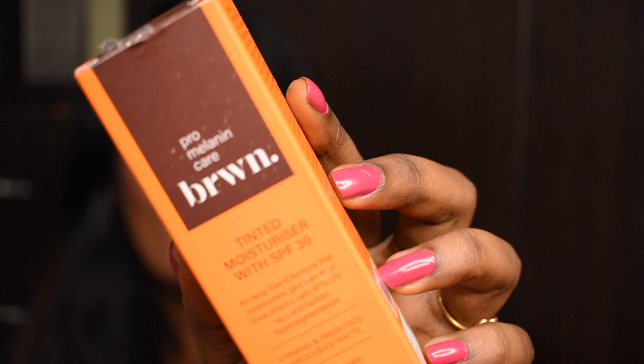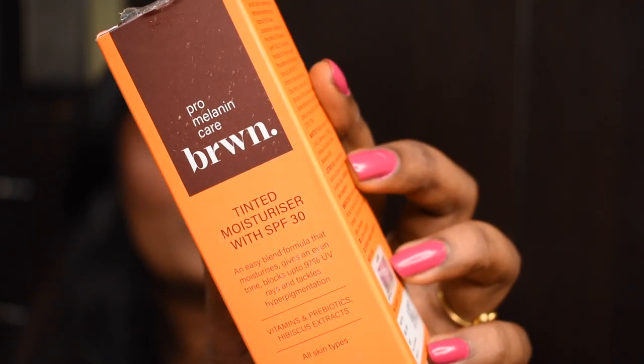Hello guys, what's up and welcome back to my channel! In this video we are going to talk about a really amazing product which has been launched lately and is quite viral in the beauty market. As I've already mentioned in the title, the product we are going to see today is the brown tinted moisturizer. If you want to know more about this product, do continue watching.